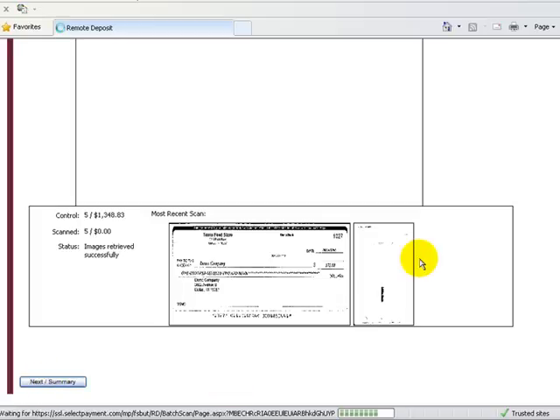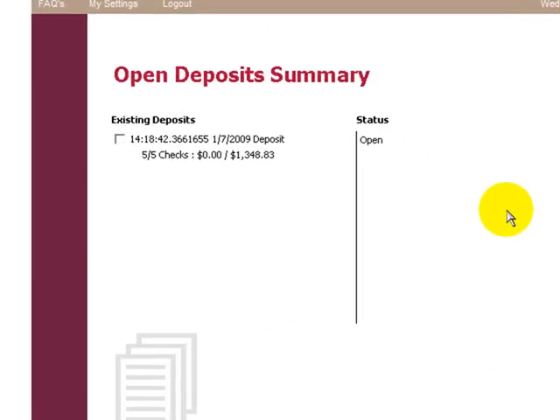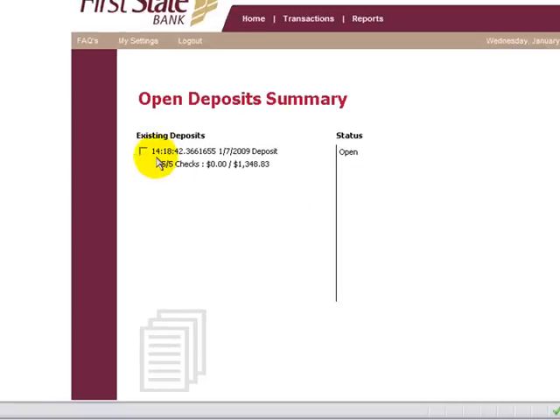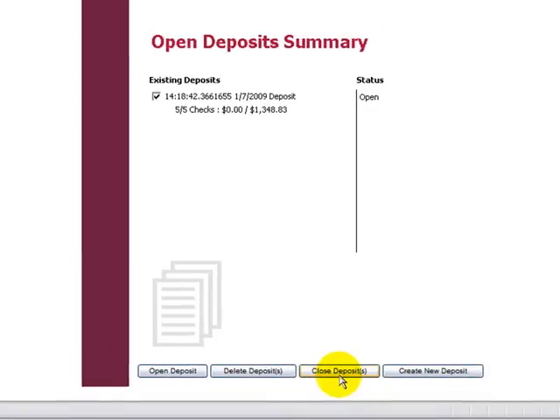At the bottom of this page, click Next in the summary. You will see that you successfully scanned 5 of 5 checks, and there is 0 versus $1,348.83. Once Profitstar has completed their review, that amount should match in both places. You will get an email to confirm that Profitstar has received your batch. Once those two amounts are equal, click on the box next to the deposit and at the bottom choose Close Deposits. This completes your remote banking deposit.